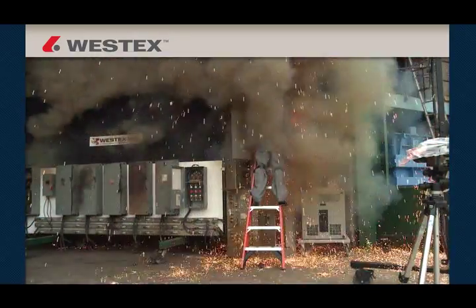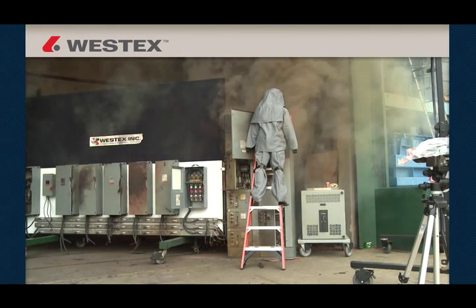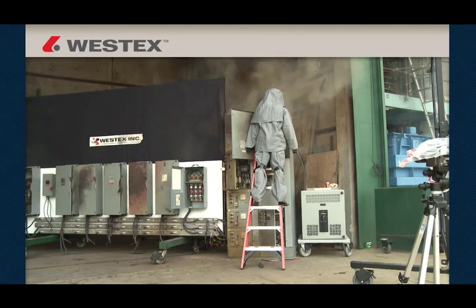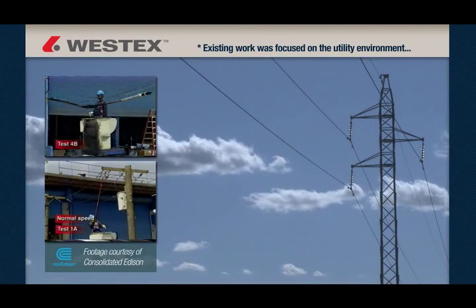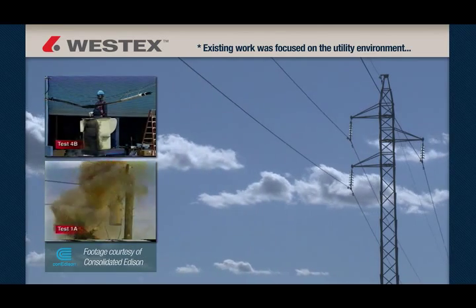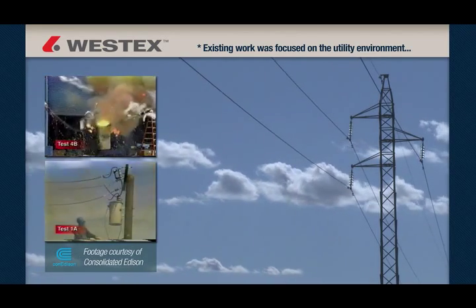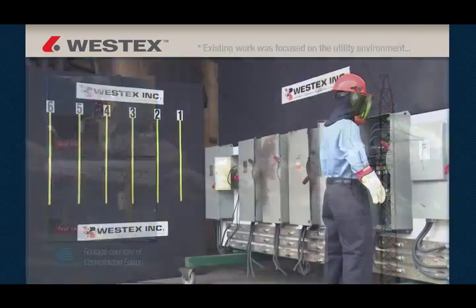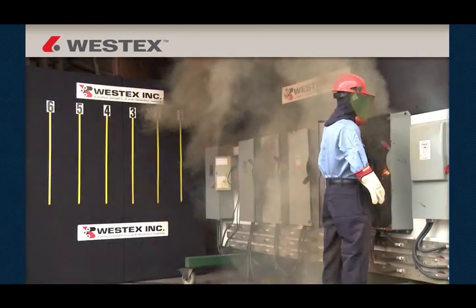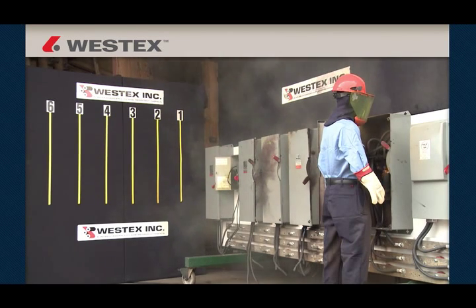Several years ago, it became apparent that NFPA 70E was growing rapidly and would be the primary standard of the future, affecting a large number of maintenance and electrical workers. West Tech recognized in 2003 that existing arc flash work was focused on the utility environment, which is quite different from the typical industrial arc event. So we made the commitment to invest in research with common industrial electrical gear to better understand, quantify, and document the industrial arc flash hazard faced by workers every day.